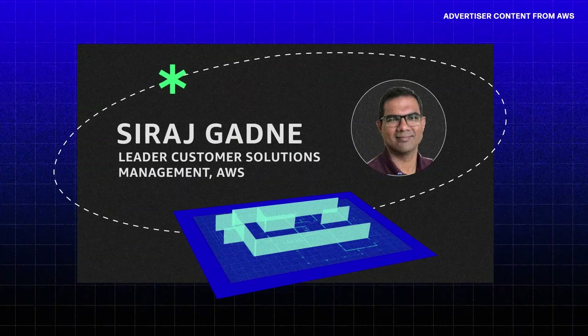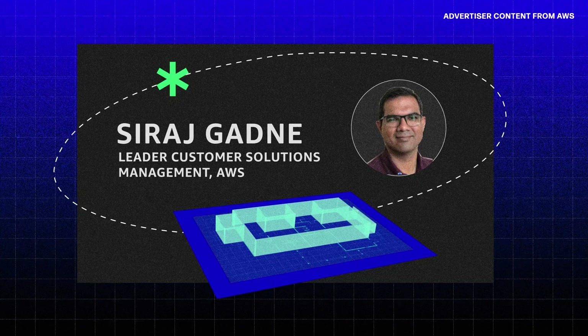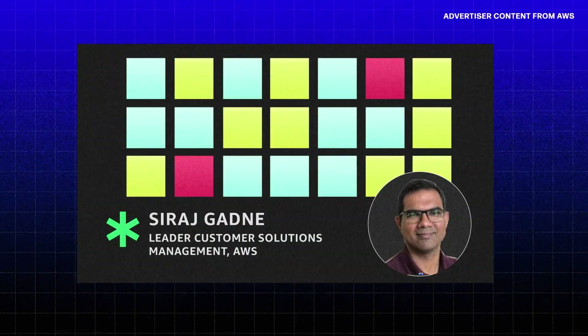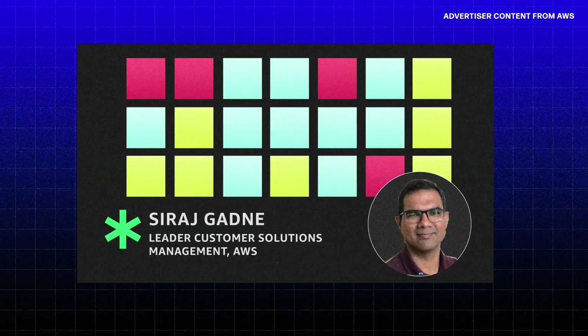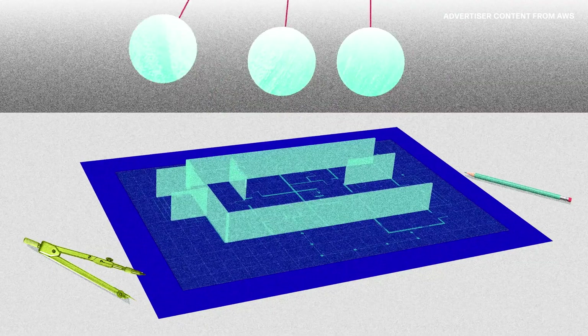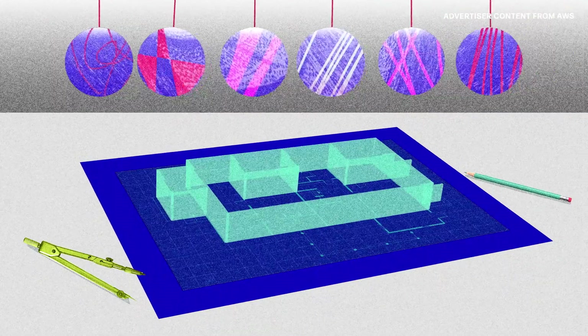Saranj Gandhi, leader of customer solutions management at AWS, has learned a lot about tech debt over his 25-year career. You start off somewhere, and while it may not be the ideal end state, you constantly keep track of new things and requirements that get added, and changing priorities of requirements over a period of time.